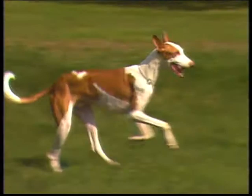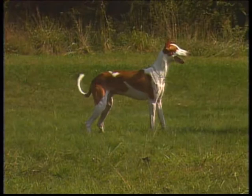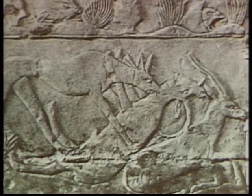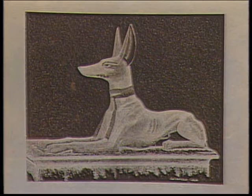The Ibizan Hound is a remarkable survivor from the days when the Egyptians ruled much of the known world. The Ibizan Hound of today is hardly different from its hunting ancestors of 5,000 years ago, and the breed is still cherished for its loyalty and companionship. Representations of dogs virtually identical to modern-day Ibizan Hounds have been found in Egyptian tombs from as long ago as 3400 BC.